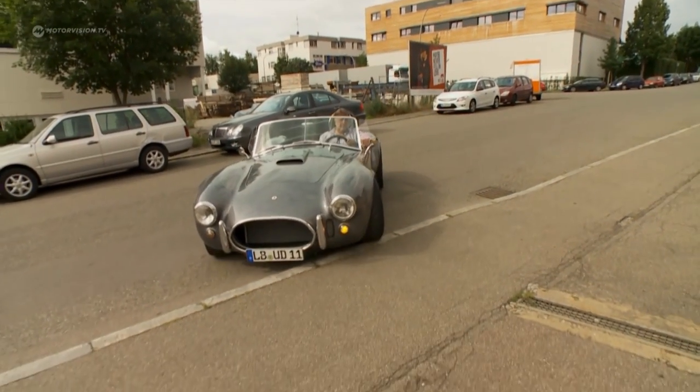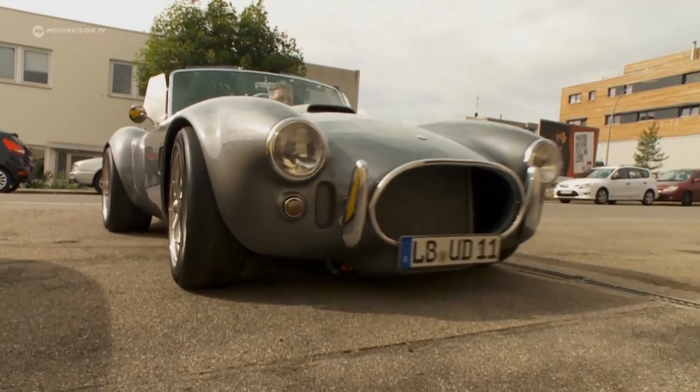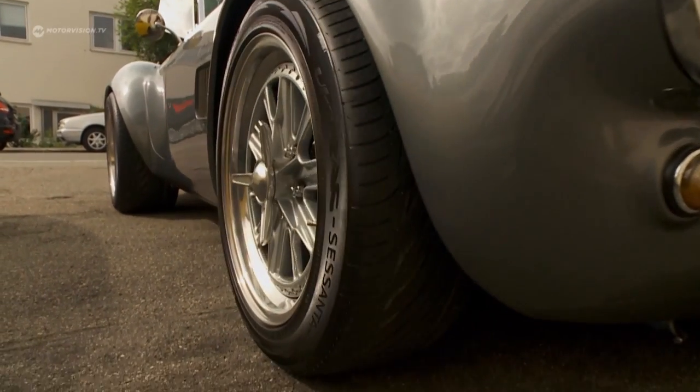Harry decides to look for an AMC Pacer, which is on offer only a few kilometers away. First of all, he found out more about the model and checked out the ad to find out what this car is all about.